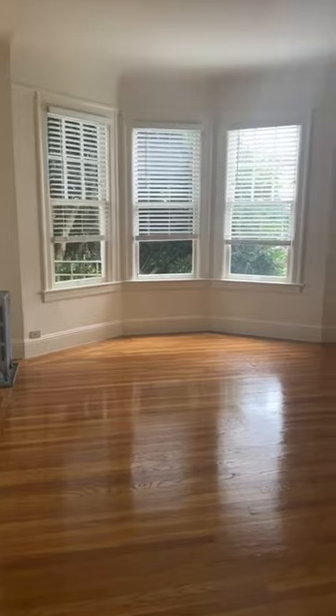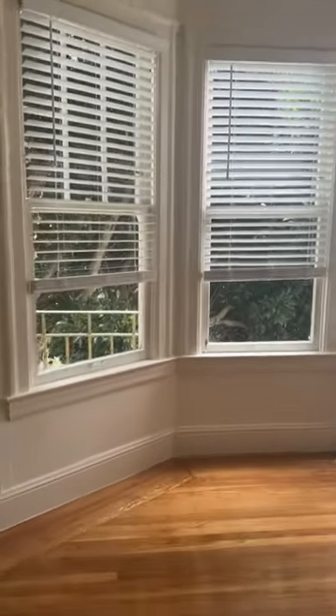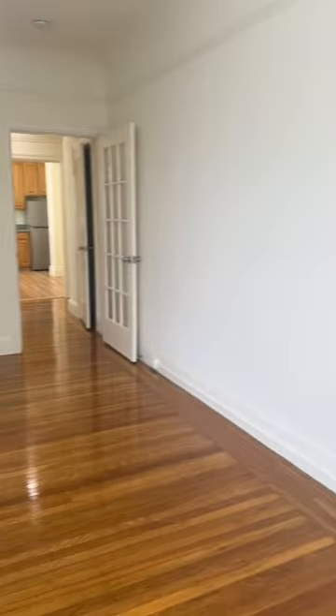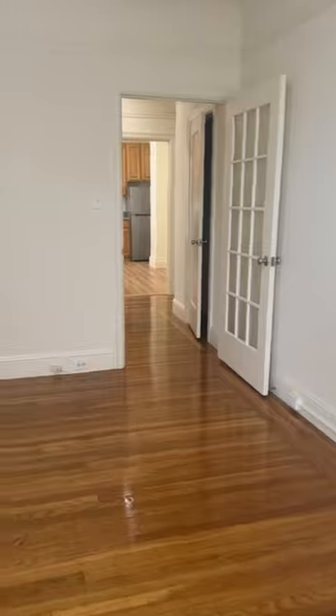This is the main living room. It's got a lovely big window, and this tree gives the unit a lot of privacy. It's a very good size, with a steam radiator and a really big closet.